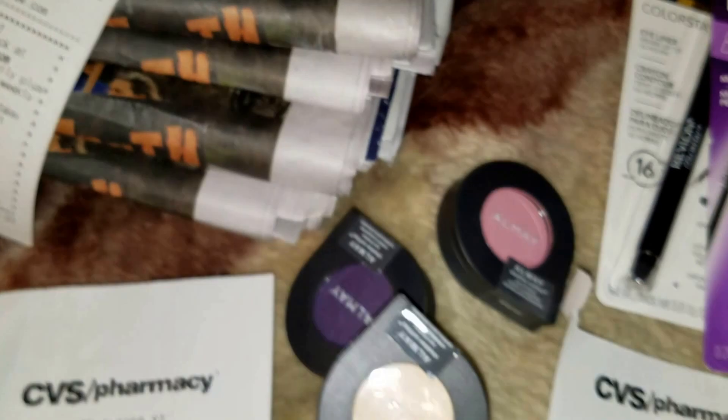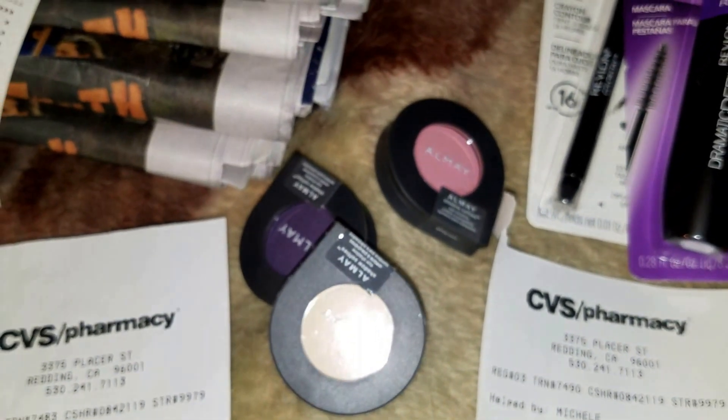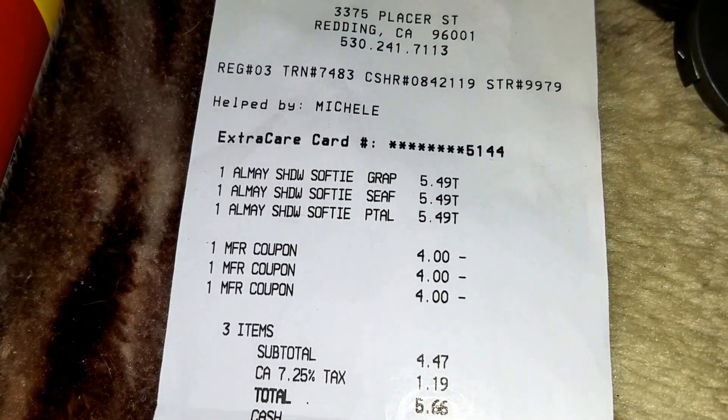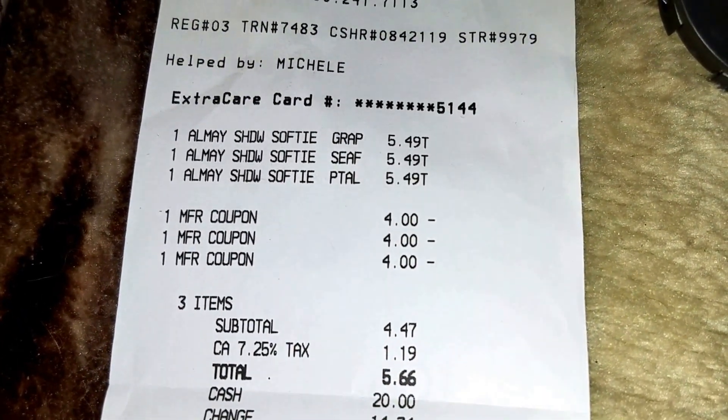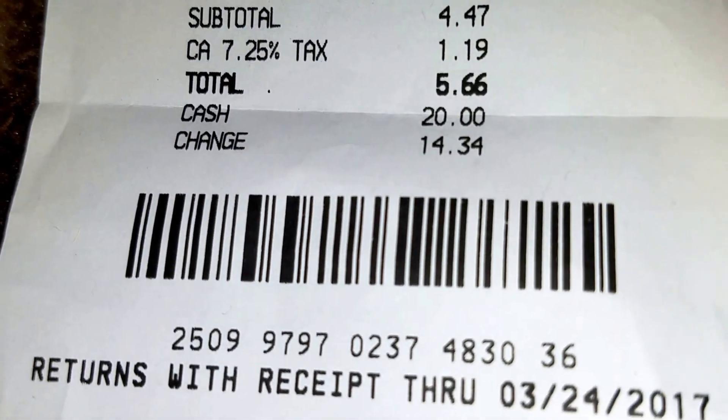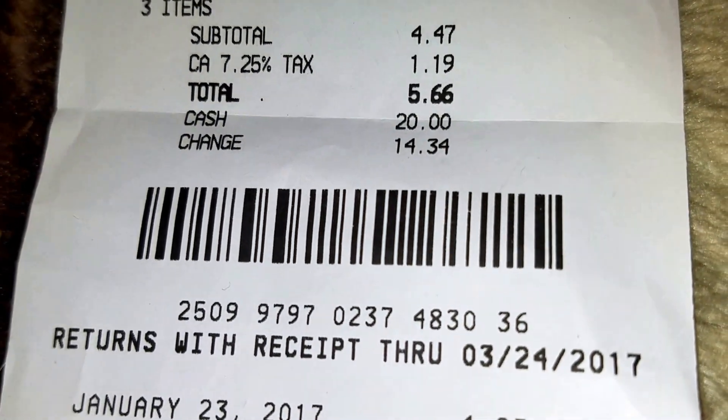At CVS, went and did the Almay deal — four dollar coupons and then it spits out a five dollar ExtraBucks after you spend fifteen. So here you go, I spent five sixty-six out of pocket.